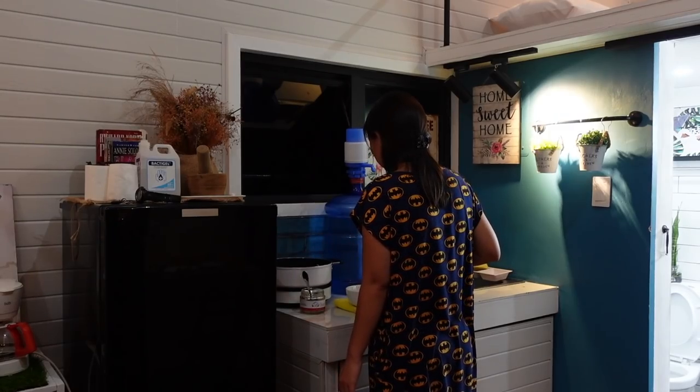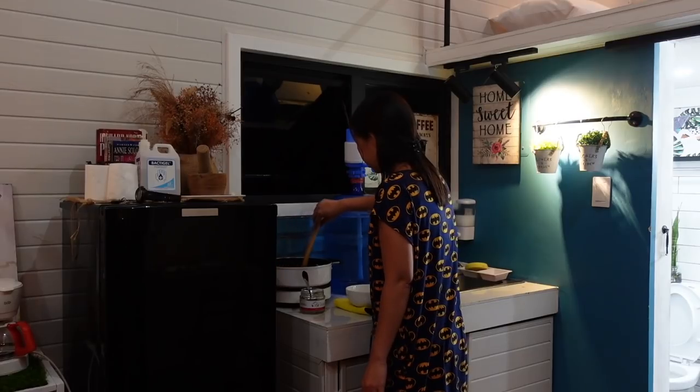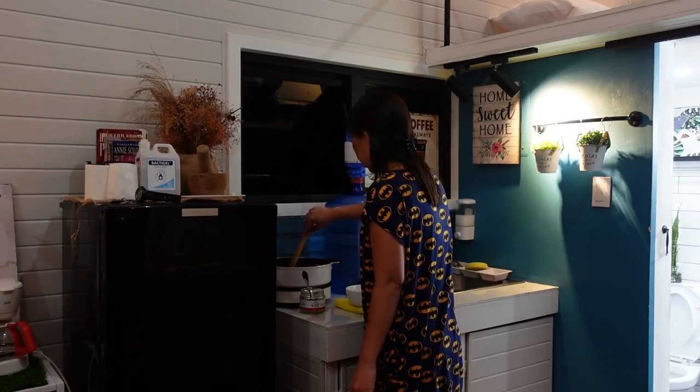By the way, our dinner tonight is Baby Squid by Gourmet Delicious — it's really good. Every time we have a staycation and there's no available food nearby, we order Baby Squid from Gourmet Delicious.